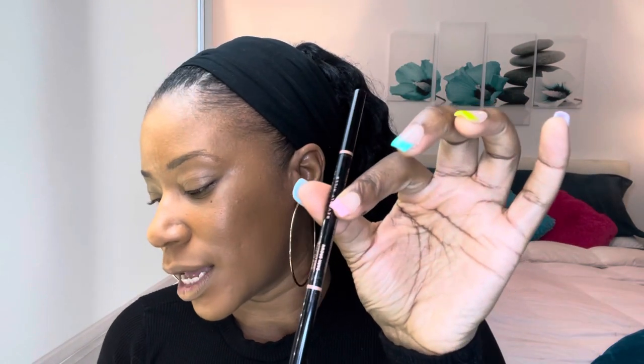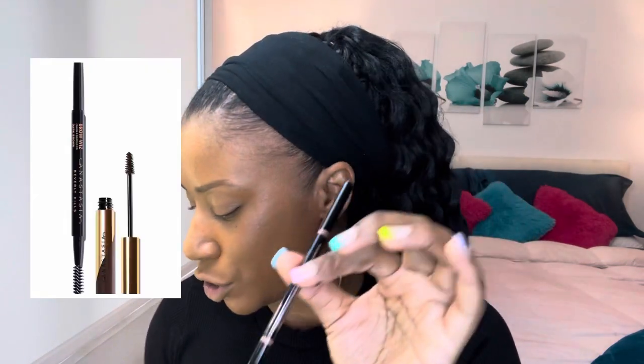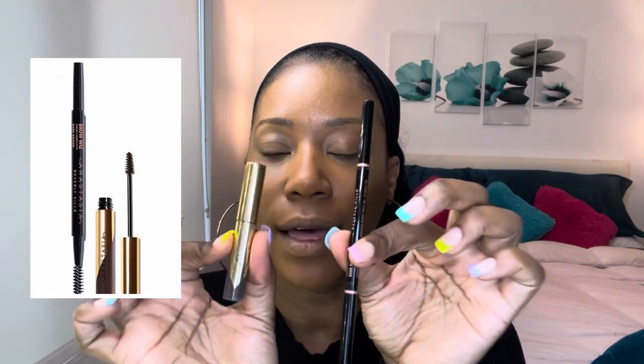Now you've got to do your brows. I use the Anastasia Beverly Hills Brow Power Duo Kit — it's these two things and I love it because you can take the top off and it has a really good brow brush. On the other end there's a little pencil and you just screw it up just a little bit on the tip.